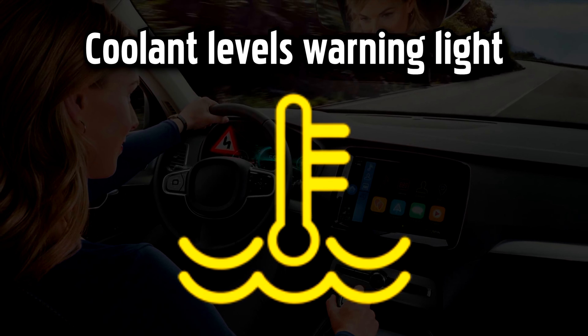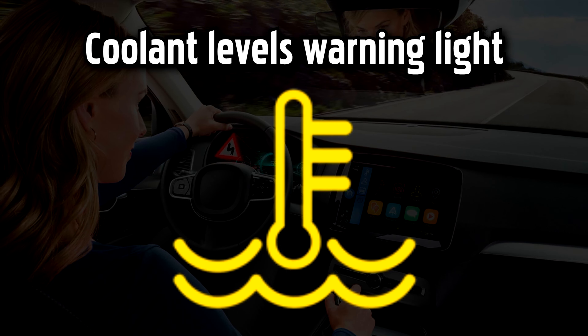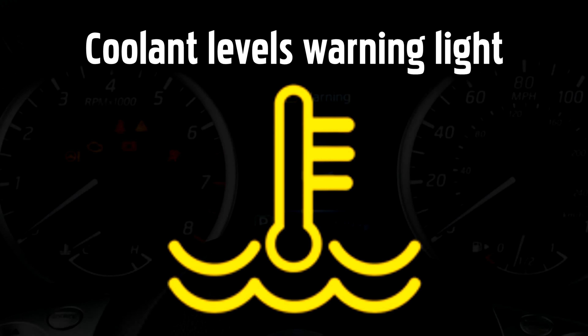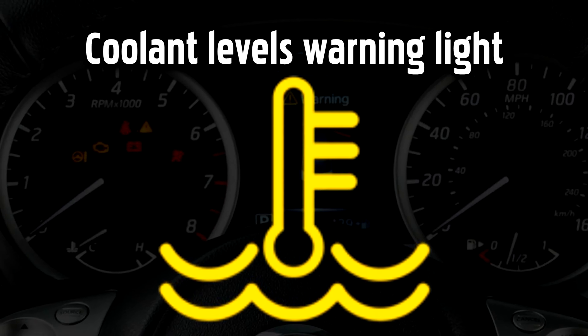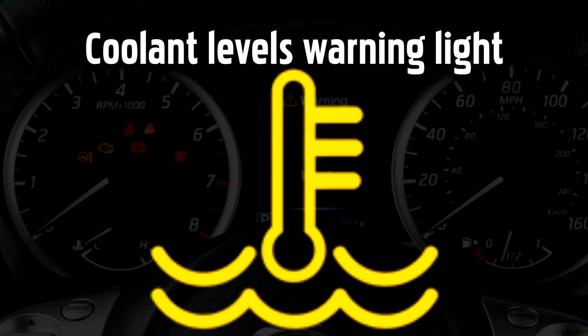Coolant Levels Warning Light. Coolant fluid absorbs the heat from your engine and disperses it through the radiator to prevent your engine from overheating. This yellow warning light will come on when coolant levels are running low, to remind you to top them up. Avoid making any long journeys without sufficient coolant — you should stop and top up as soon as possible.